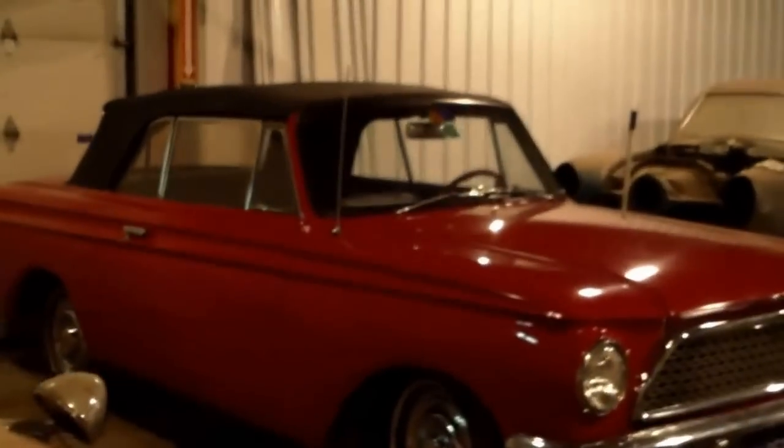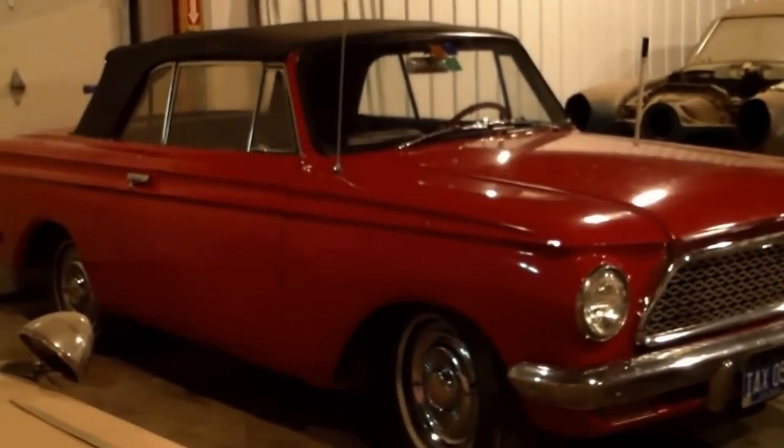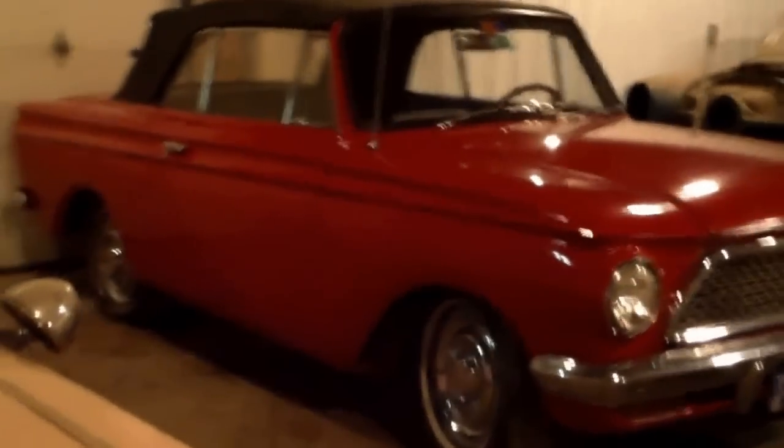Back in the corner we have a 61 Rambler, a little convertible. That's a cute little car.